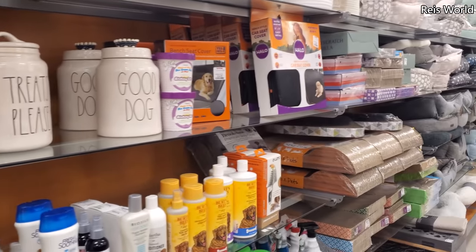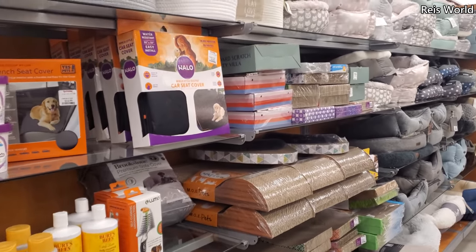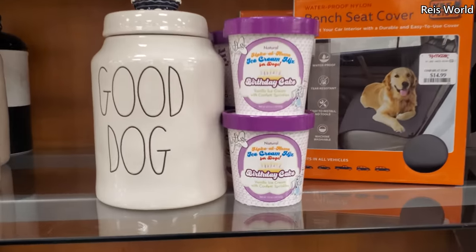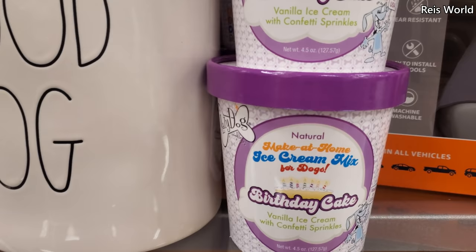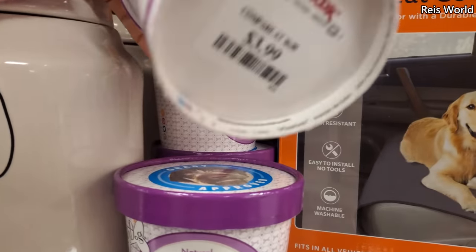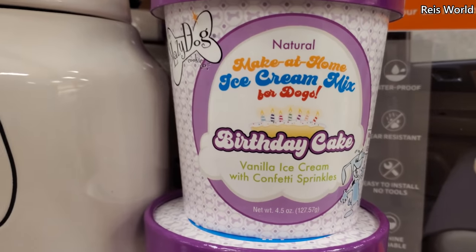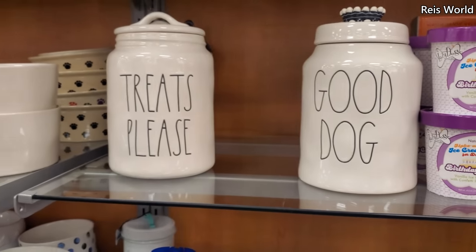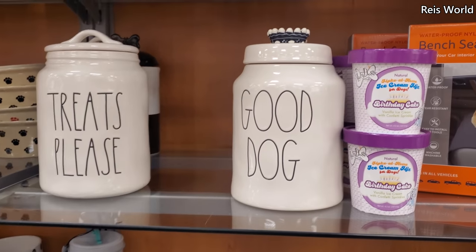Hey everyone, I made it into the dog area of TJ Maxx and I want to make its own video for it. Let's see, we have birthday cake make-at-home ice cream for dogs — vanilla ice cream with sprinkles, four dollars, and made in the USA.